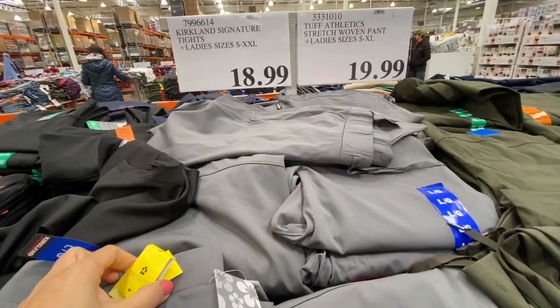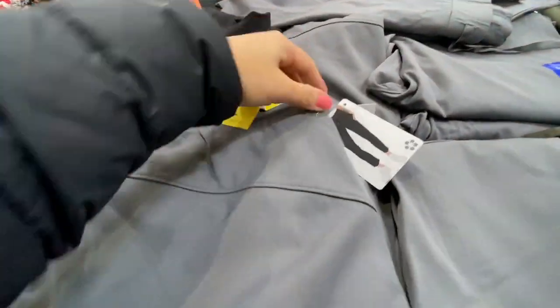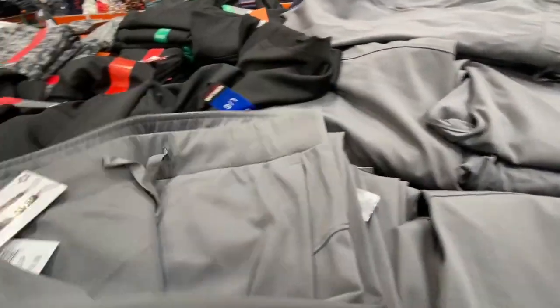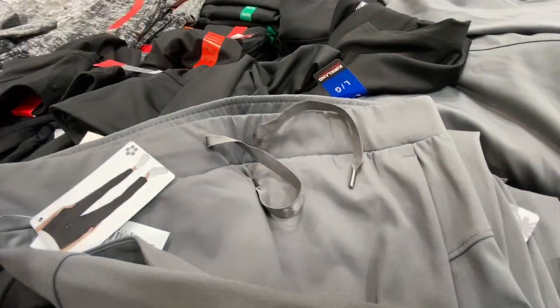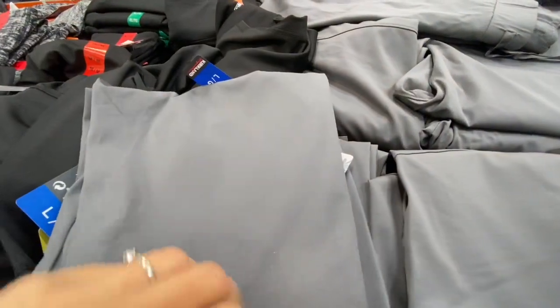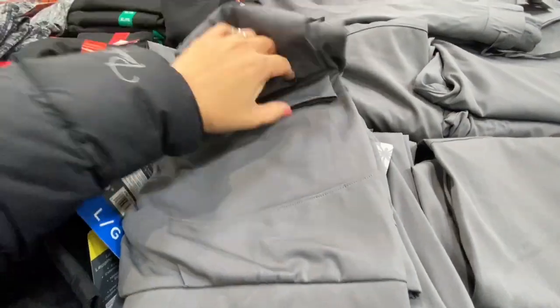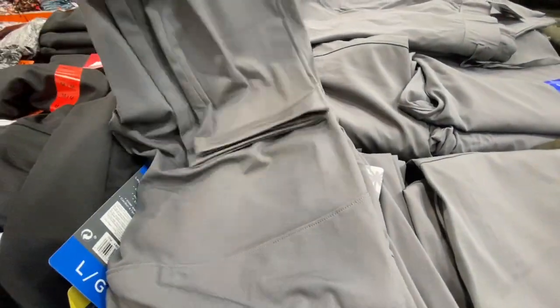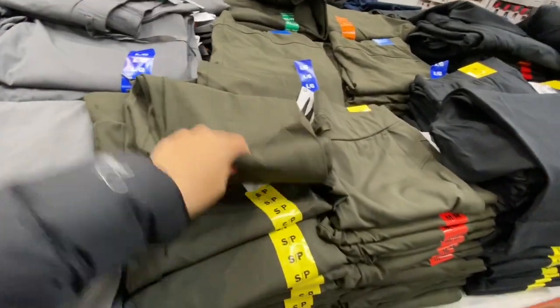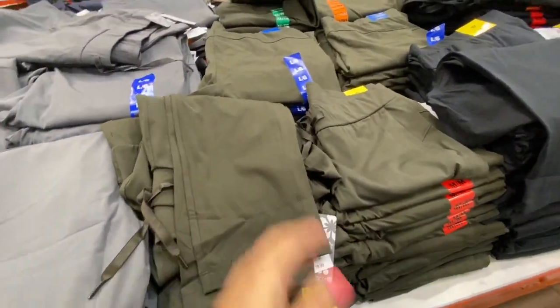They have these athletic stretchy pants for $19.99. It's a knit material with a functional drawstring, two pockets, and a narrow hem. Love the material — it was very soft — and they had three color options: gray, olive green, and black.